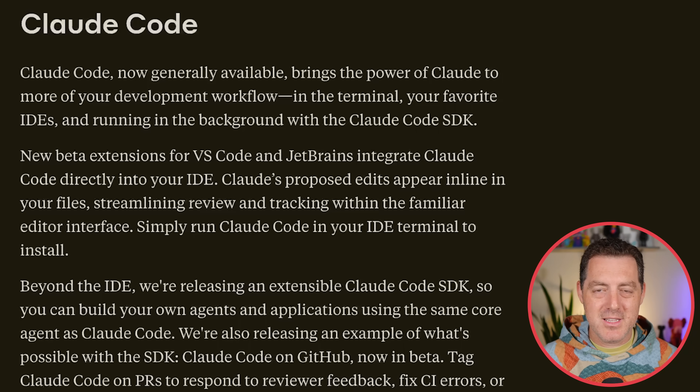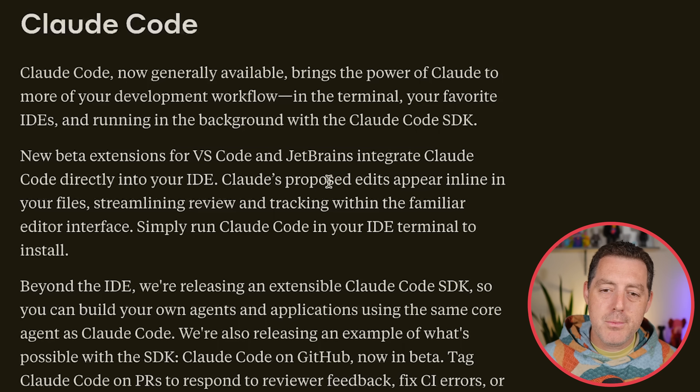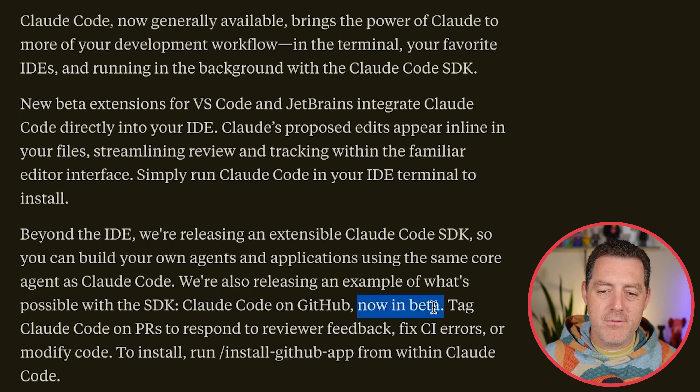The next big announcement: Claude Code is now generally available. They have new extensions for VS Code and JetBrains that integrate Claude Code directly into your IDE. This is a direct competition to all of the coding tools out there. Claude's proposed edits appear inline in your files, streamlining review and tracking with the familiar editor interface. They're also releasing a Claude Code SDK so you can build your own coding agent — really building out the infrastructure layer of agentic coding. Claude Code on GitHub is now available, and that's an example of what's possible with the SDK.